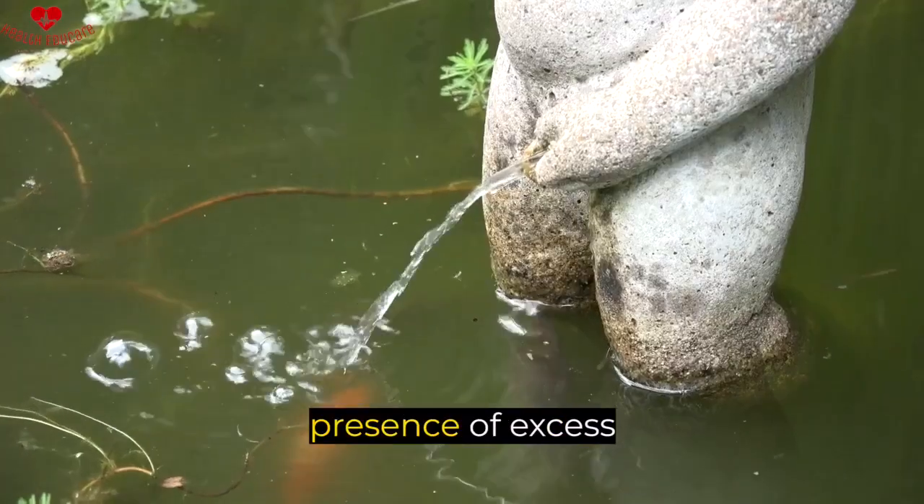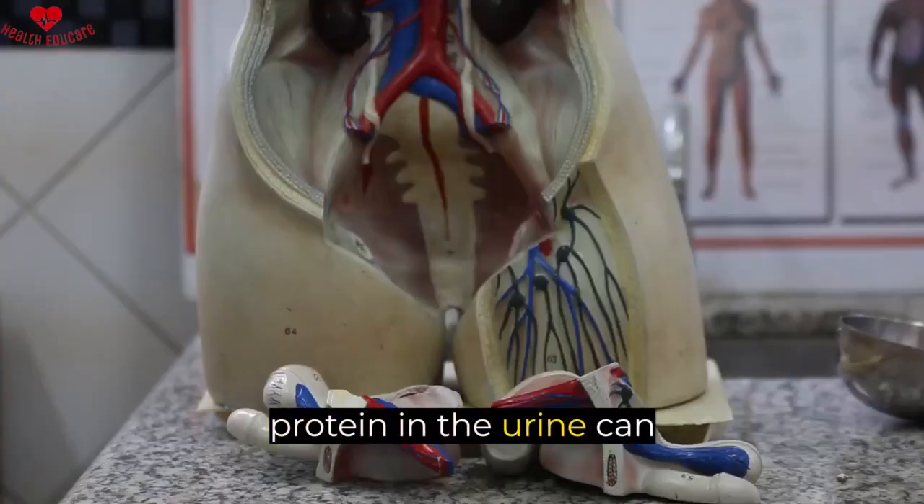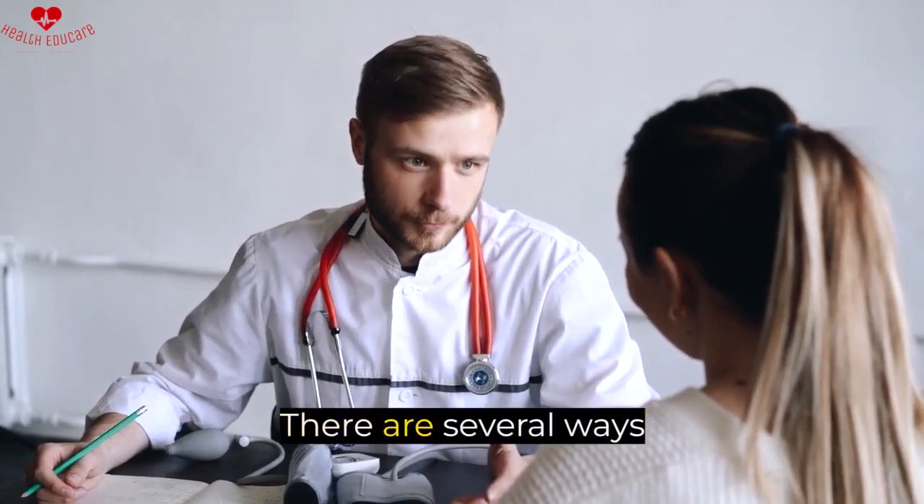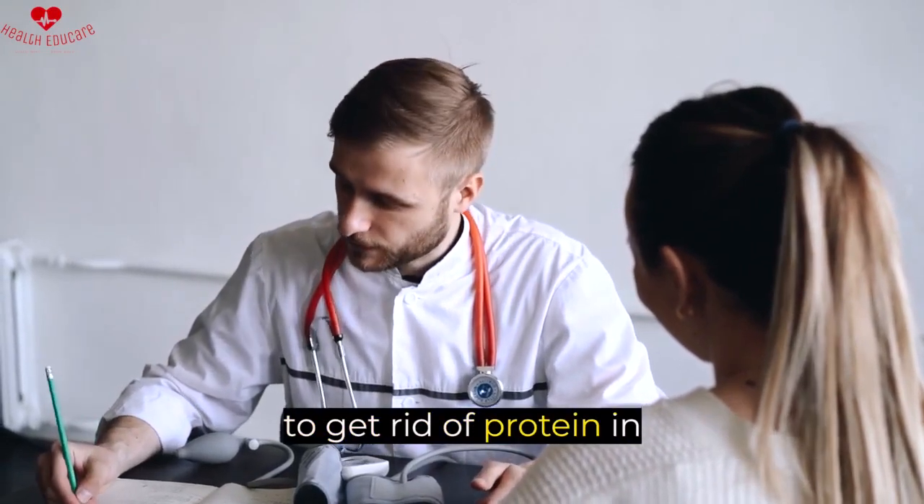Proteinuria, or the presence of excess protein in the urine, can be a sign of a kidney disorder or other health condition. Depending on the underlying cause, there are several ways to get rid of protein in urine.